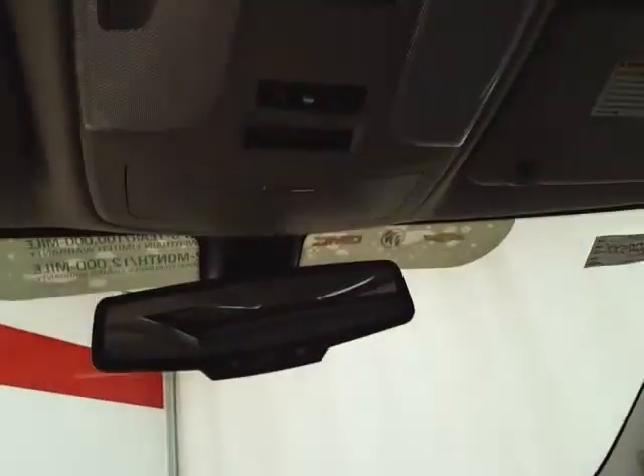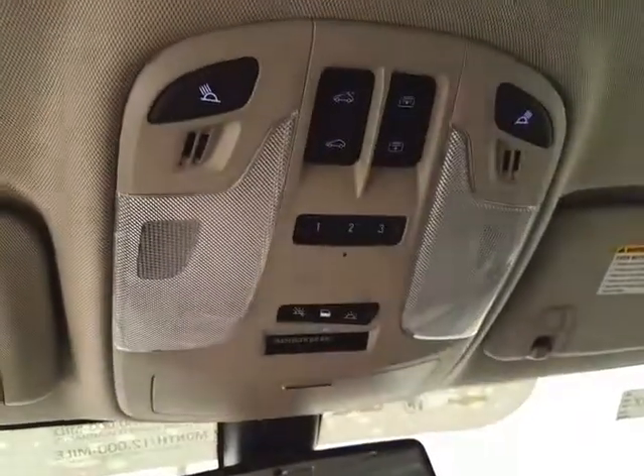Overhead, there's an auto-dimming mirror and a HomeLink transmitter for a garage door opener, along with power moonroof and power sunshade controls.